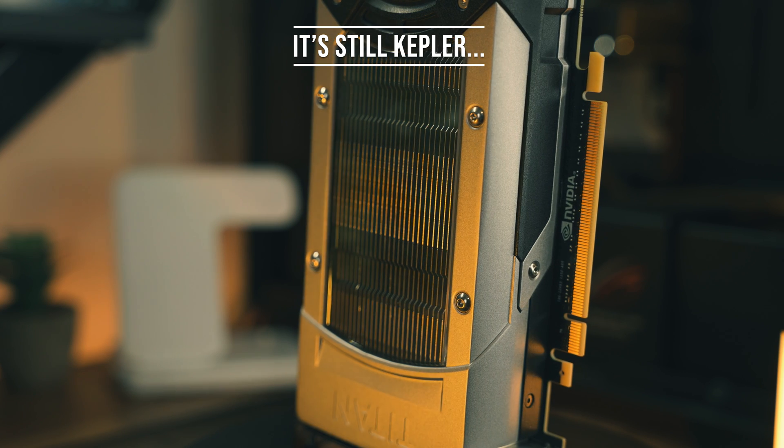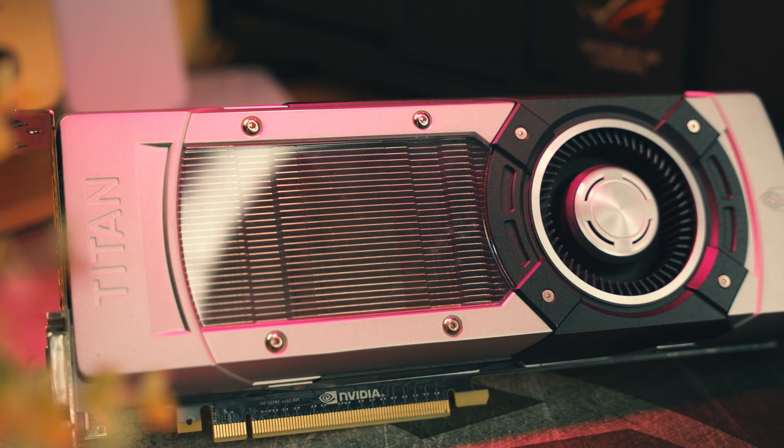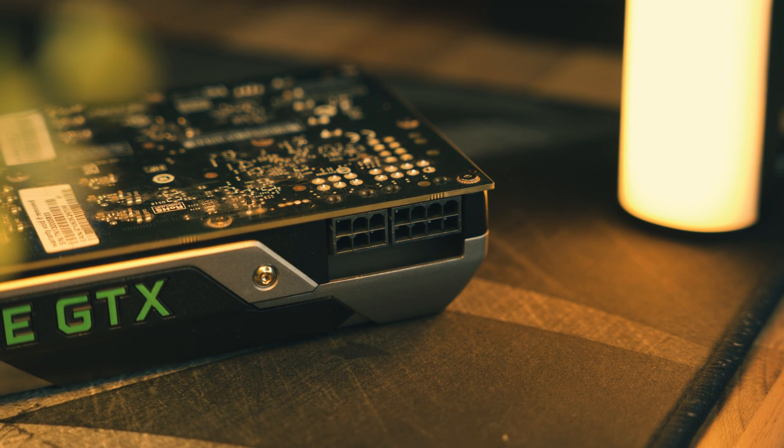Despite it being a Titan, at its heart it is still a Kepler graphics card and like I've said with pretty much every Kepler card I've looked at, I don't really recommend them because they've simply aged like milk. The pricing isn't very good either — on eBay you can get it for around £60, but the 8GB RX 580 is a much better buy at this price point. It has two extra gigabytes of VRAM, is still somewhat supported by AMD, supports DirectX 12.0, and is a lot more efficient. The Titan consumes around 270 watts under a gaming load, which is insane for the performance level you're getting.